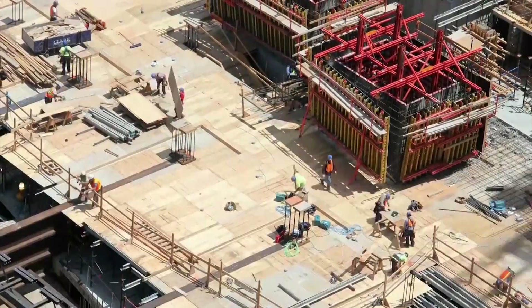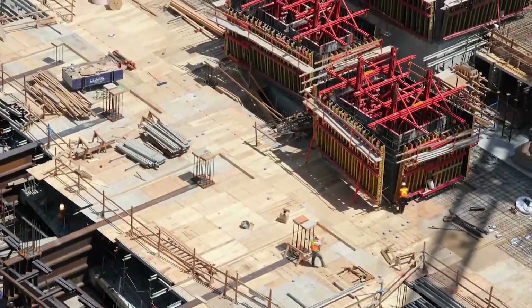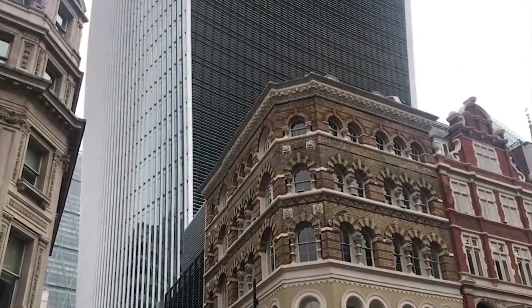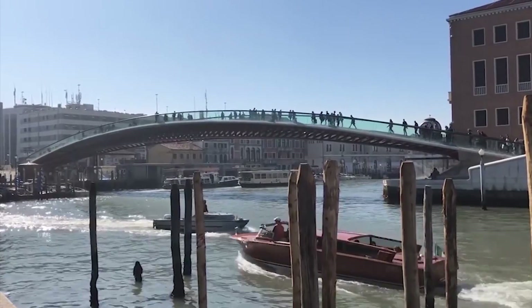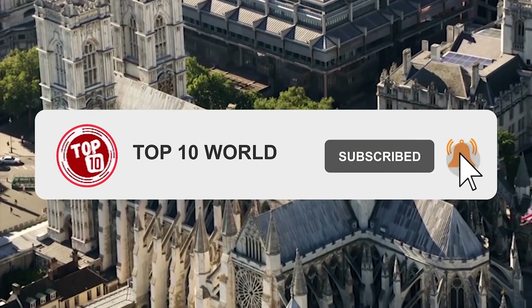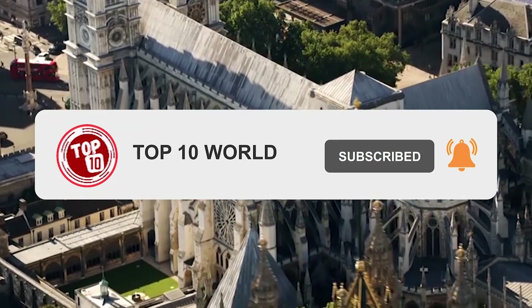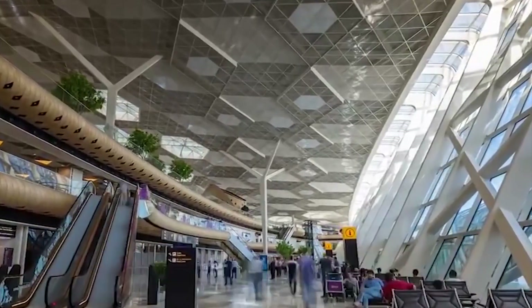That's it for today's video. Just like you, we also said 'they spent millions for this' — which design shocked you the most? Let us know in the comments below. If you liked this video, don't forget to hit the like button and share it with your friends. Subscribe to the channel and press the notification bell icon, and you'll be notified when a new video comes out. We'll see you in our next video.